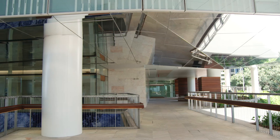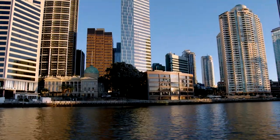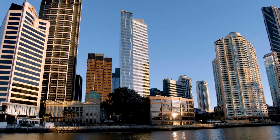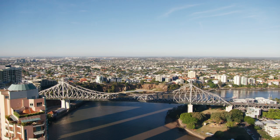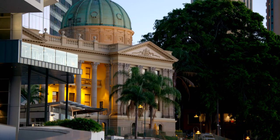I think 480 Queen Street is different because it really has been designed for this place. It responds to St John's Cathedral, the setting, it responds to the view of the river and to the Story Bridge here in Brisbane. And I think all these things come together to make it a unique building that's designed particularly for its place.